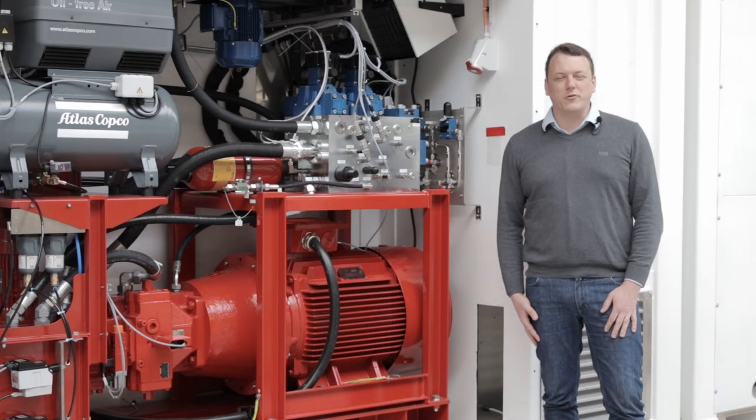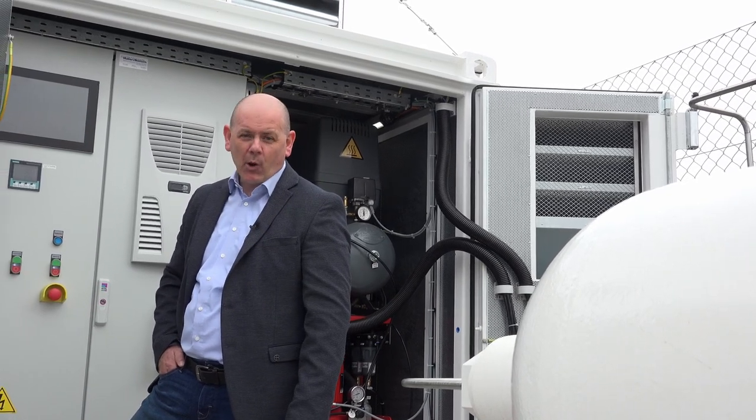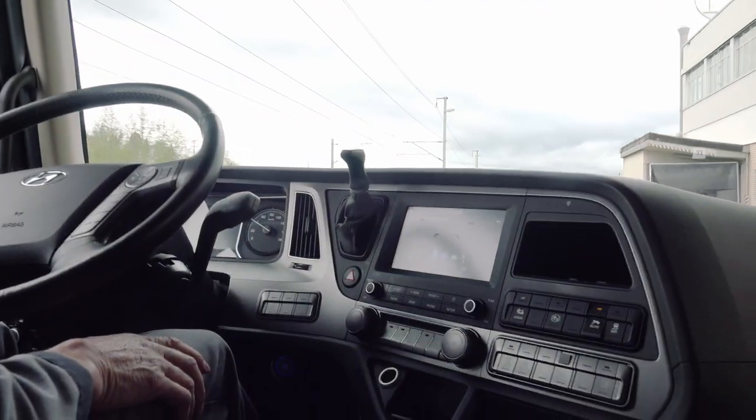The relationship with Bosch Rexroth is a very trustful one — it's pragmatic and goal oriented. Together with Bosch Rexroth, we will rock the hydrogen world and we will come out with really energy efficient systems in the future.